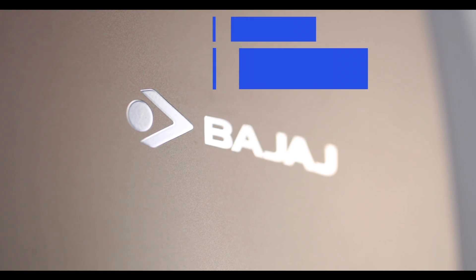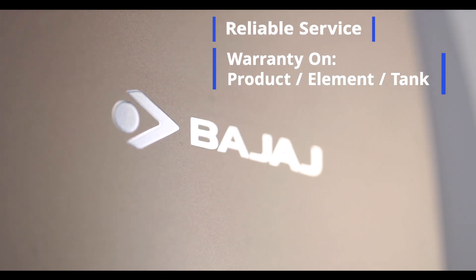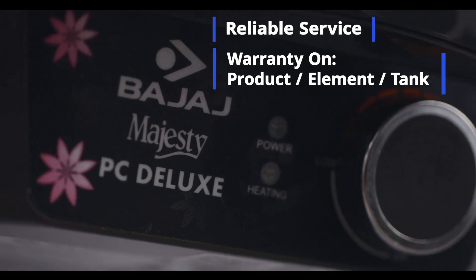Make sure you choose a brand that offers long-term warranty and great after-sale support. So choose your water heater wisely. Happy shopping!